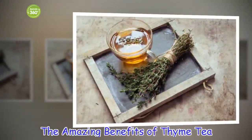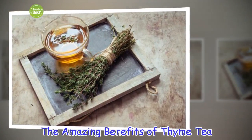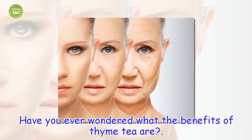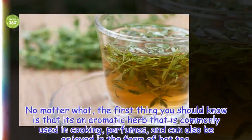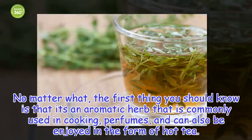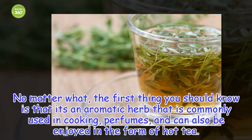The Amazing Benefits of Thyme Tea. Have you ever wondered what the benefits of thyme tea are? The first thing you should know is that it's an aromatic herb that is commonly used in cooking, perfumes, and can also be enjoyed in the form of hot tea.